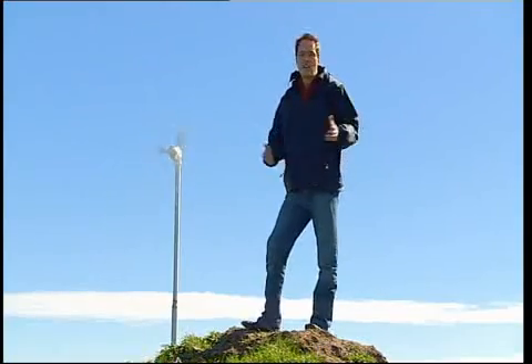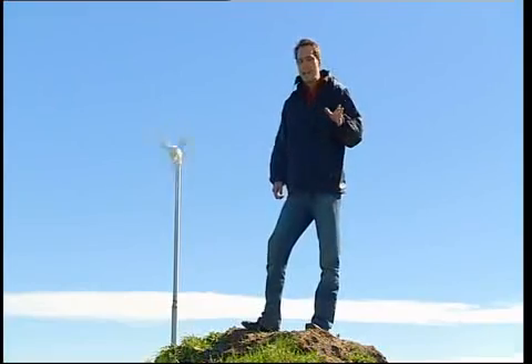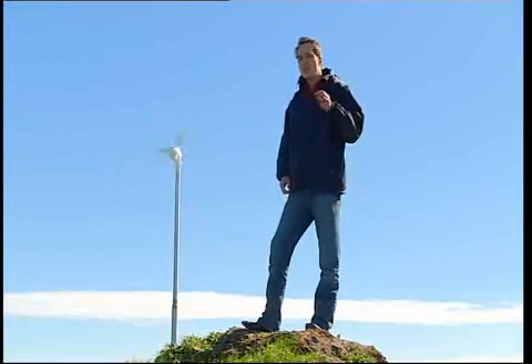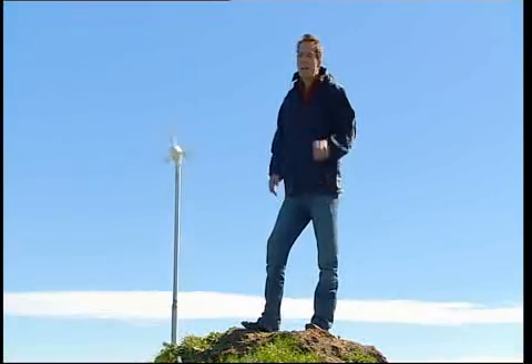Wind power has been used for centuries to sail boats and pump water, but it wasn't until the 1980s that it began to be used for electricity, and it's come a long way in the last 20 years. So how do the new wind turbines like the Skystream 3.7 actually work?